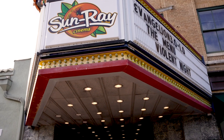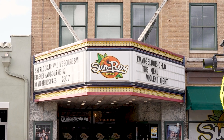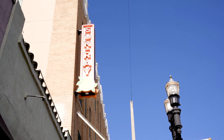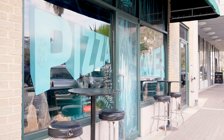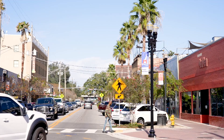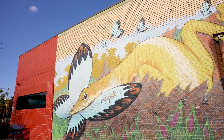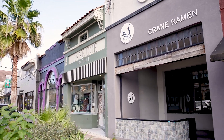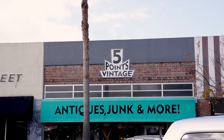The Sunray is a vintage theater which regularly offers showings of classic, seasonal, and new release movies. And after your movie, you can stop in the Pizza Cave right next door — a pizza joint with an ambient and colorful atmosphere. You'll have a variety of different clothing and vintage shops to choose from on this street, including Wolfgang, Jane Doe, and Five Points Vintage, just to name a few.